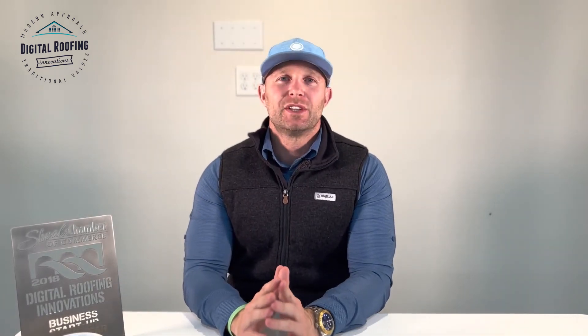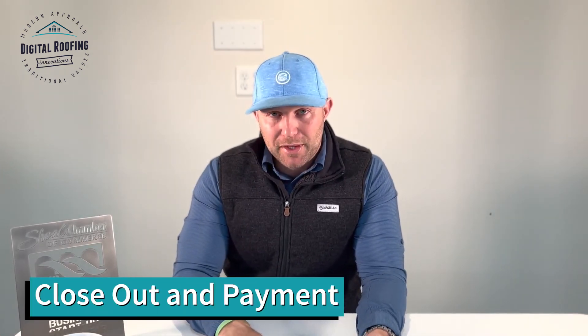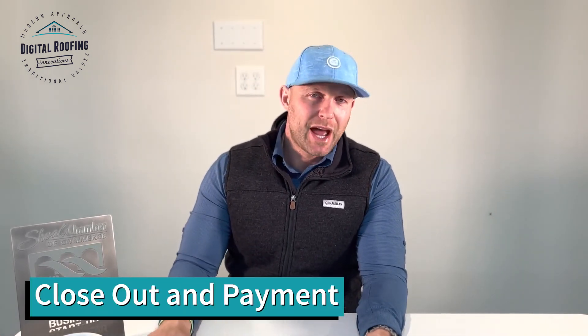Then you're going to finally start the project. Whether you just send out your subs because you trust them, I recommend while doing your first project that you be out there from the very beginning to the very end. Once they're finished, make sure everything's cleaned up properly, make sure the homeowner is happy, collect your second check, close out your project, and take your money to the bank. That's how to do a roofing project.